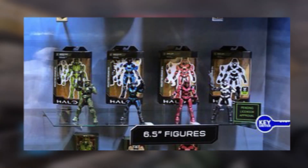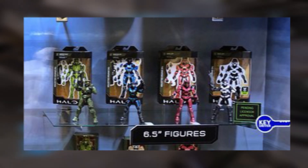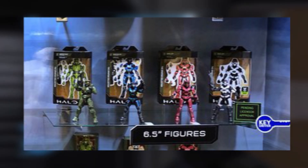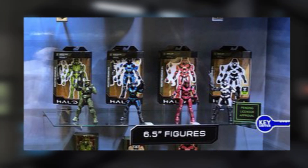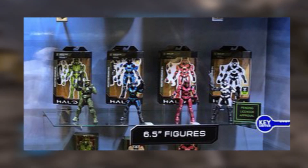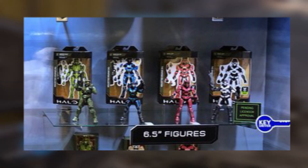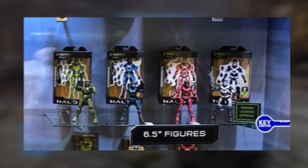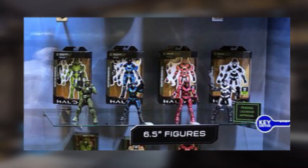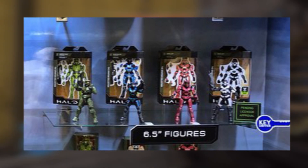Next are the 6.5-inch figures, which is interesting because McFarlane and Mattel's baseline figures were all 6 inches. Wicked Cool Toys is going with a 6.5-inch figure, which I think is cool — it differentiates them with a slightly different scale. They all also seem to come with different hands, which is nice and something I think should be typical with any figures, especially if they're going to charge around $20. First is Chief with an AR, then what looks to be Kat with that iconic assault look, robot arm and all, coming with a pistol. Then we're getting those same red and white Mark VB Spartans across the different sizes, which I assume they're just keeping consistent throughout their different scales.